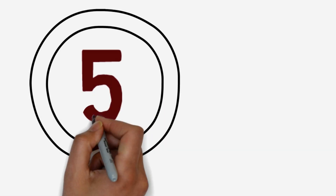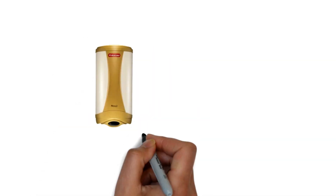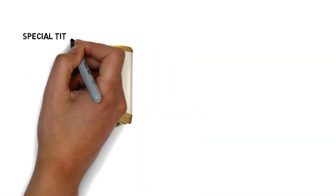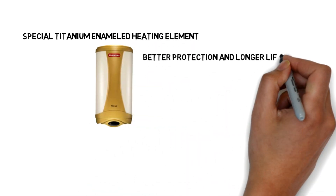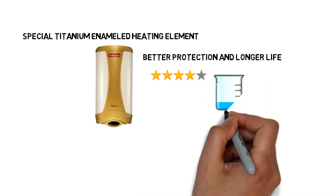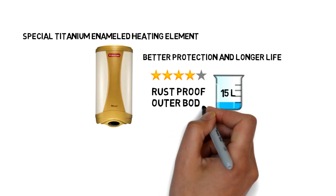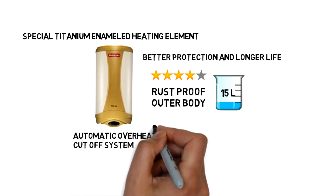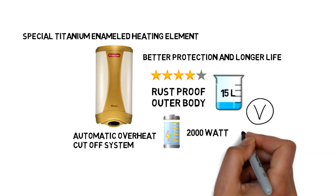And the last, number five: Racold Geyser Ultra 2 Vertical AN 15. The Racold water heater geyser comes with a special titanium enameled heating element that gives better protection and longer life. This 4-star geyser also comes with 15-litre water storage capacity, a rust-proof outer body, and an automatic overheat cut-off system. Its power consumption is 2,000 watts and operating voltage is 230 volts.